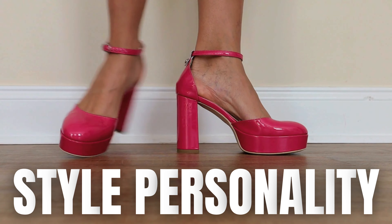A huge part of image consulting is not only knowing your body type and your color season, but it's also knowing how to identify and target the right garments according to your style personality.